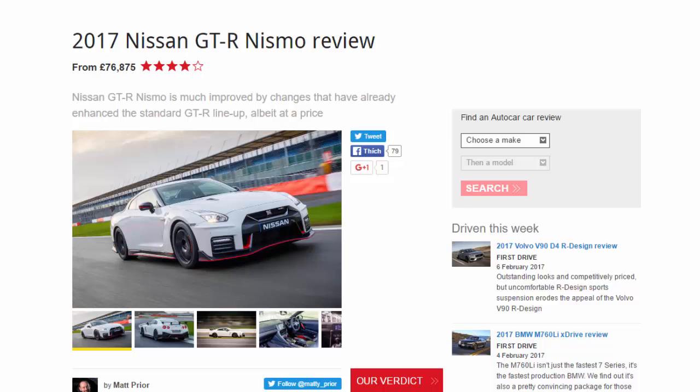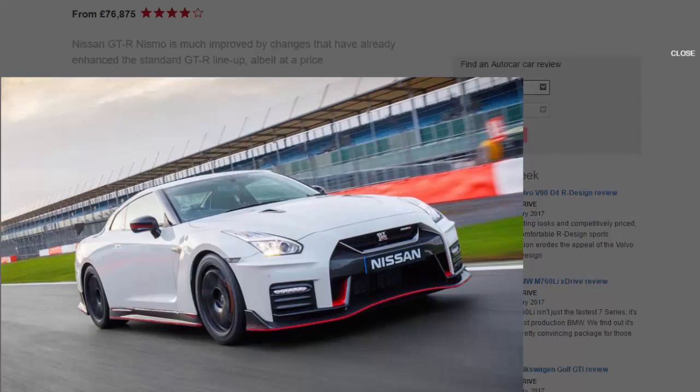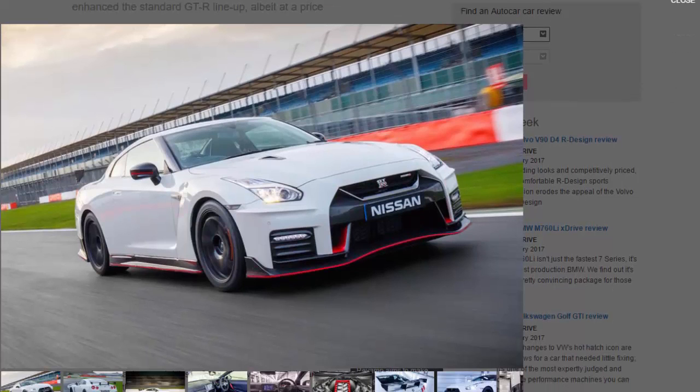The Nissan GT-R — this one is the R35 generation — has been around since 2007, which means people are starting to ask Nissan for an all-new one. But Nissan hasn't finished with this version yet. Nissan introduces upgrades to the GT-R most years, but for 2017 the regular version received its biggest alterations so far: a power increase, a new interior layout — the most notable change — and aerodynamic upgrades.